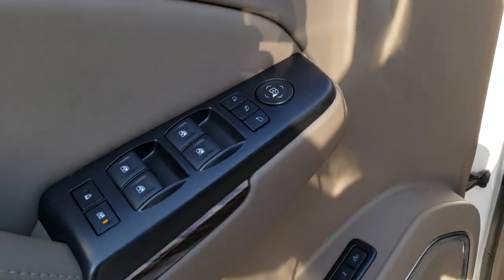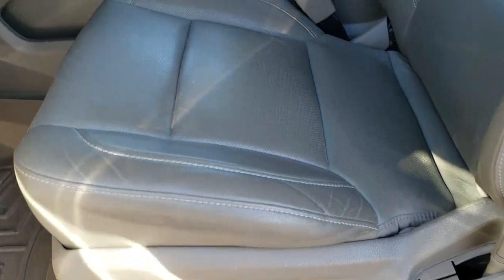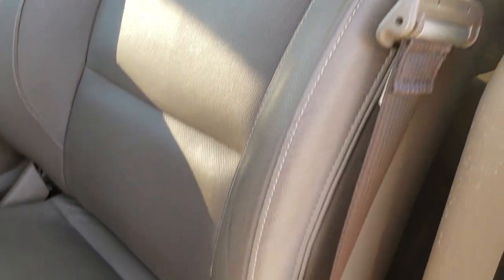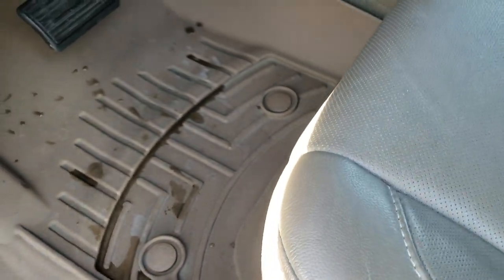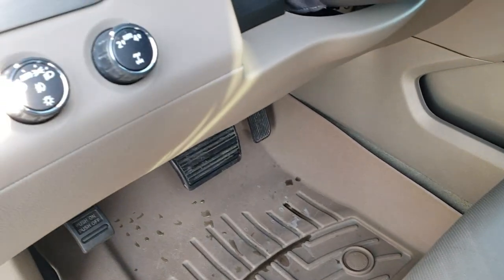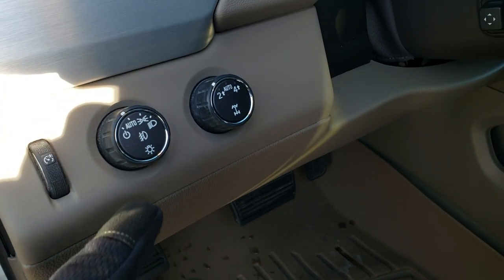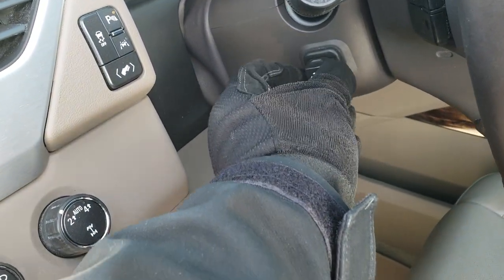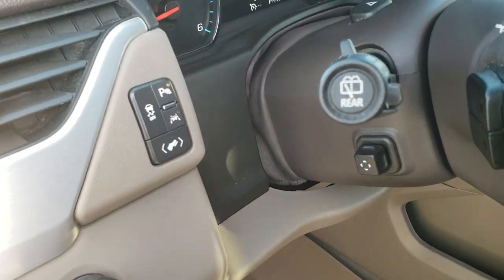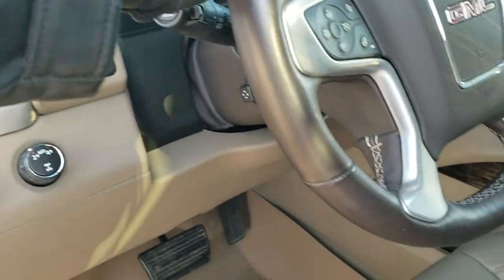It has power windows, power locks, and power mirrors. The memory driver seat and the SLT package give you a light cocoa or tan leather interior with no rips or tears on the seats. Both front seats are heated, cooled, and power adjustable. WeatherTech floor mats are included, along with a factory set of cloth floor mats. It has auto headlamps, turned-out four-wheel drive, tilt and telescopic steering wheel, power pedals, stability control, lane departure warning, and parking sensors you can turn on and off.